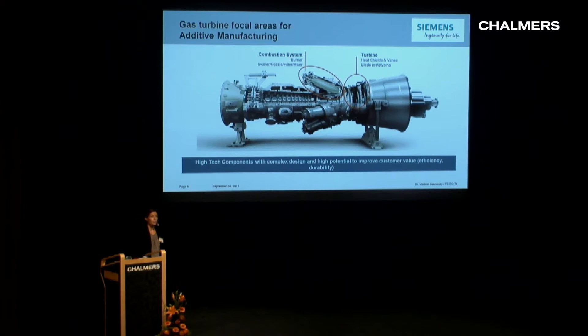When it comes to the gas turbine, the focus for AM has been complex parts with complex geometry, a need for cooling, and a need for mixing of fuels. We have identified the combustion system and the turbine as the primary focus areas. In the combustion system we're looking at burners, swirlers, nozzles, filters, and mixers. For turbines we target heat shields and vanes, and for the highly loaded rotating blades we are now looking at prototyping. We're also looking at smaller seal segments and orifices.